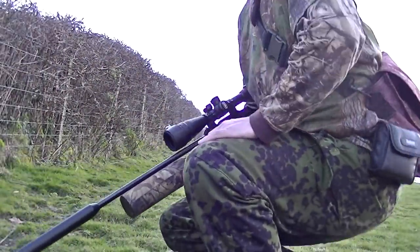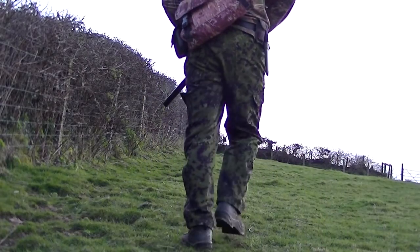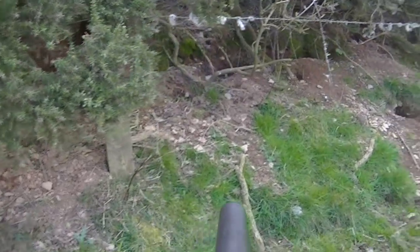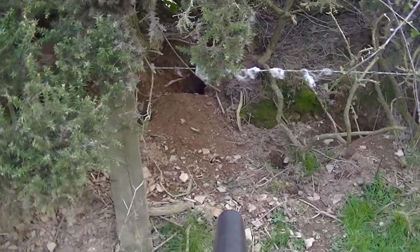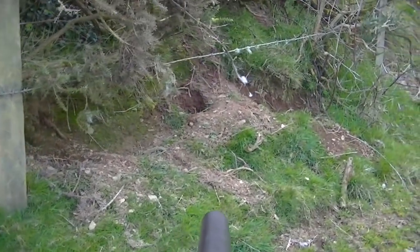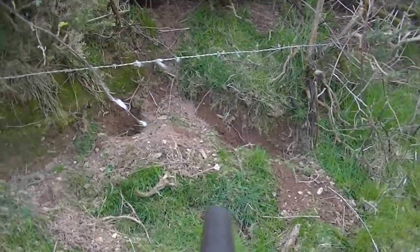I often get asked on YouTube why I shoot rabbits. Well, here's one of the reasons coming up now — some more damage being done again this year along all this hedgerow. You can see the rabbits are just digging constantly, undermining the hedges, and eventually they'll collapse. So I need to stop them before they do too much damage.